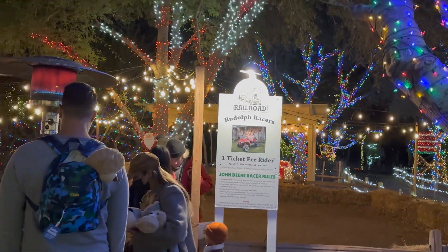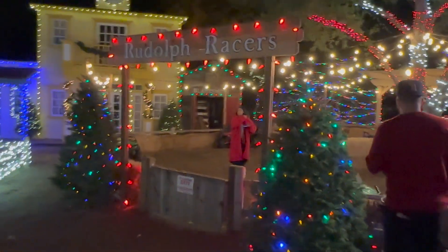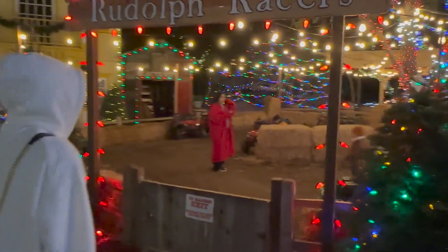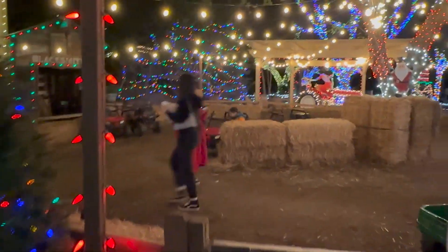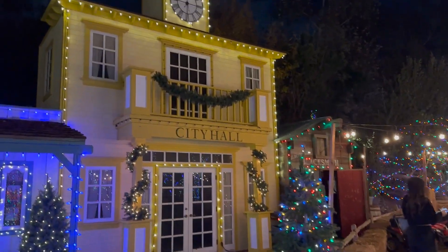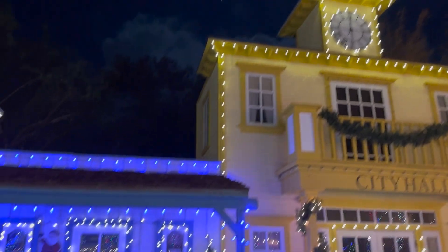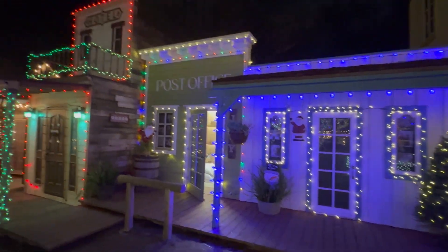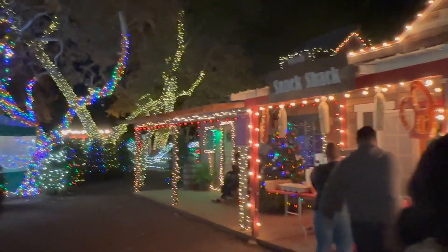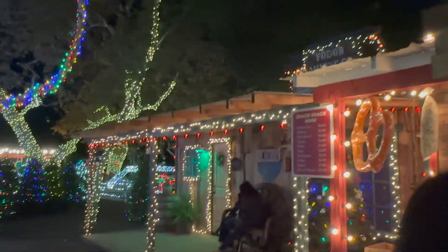Since we were waiting for our train at 8 o'clock, we were just checking out all those stalls. You can see here they have all those decorations done on their houses. They look so beautiful with all these lightings, different color lightings. We took a bunch of photographs near the Christmas tree and they also have plenty of photo booths over there.